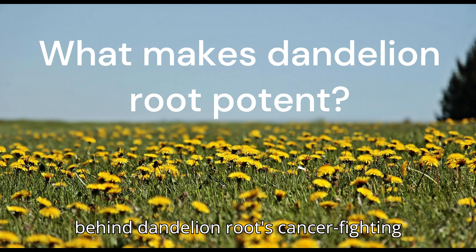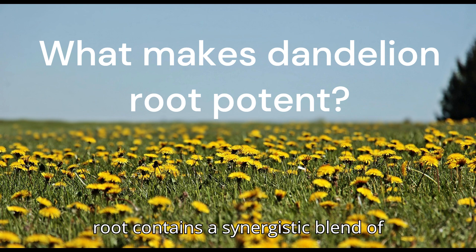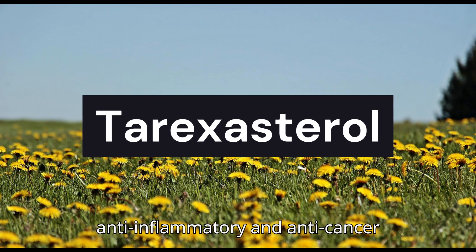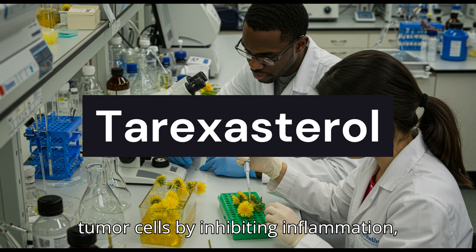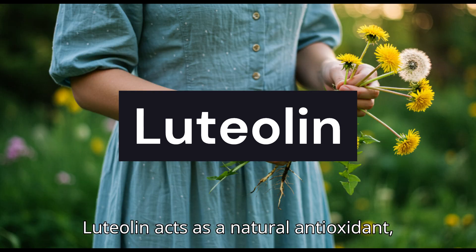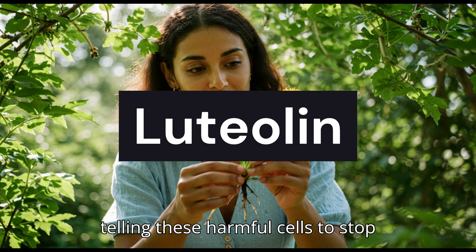What makes dandelion root potent? Key compounds. The secret behind dandelion root's cancer-fighting potential lies in its natural chemical profile. Unlike pharmaceutical drugs that rely on isolated compounds, dandelion root contains a synergistic blend of active ingredients. One of the most studied compounds is taraxasterol, a powerful triterpenoid known for its anti-inflammatory and anti-cancer properties. Research shows that taraxasterol can suppress the growth of tumor cells by inhibiting inflammation — one of the key drivers of cancer progression. Then there's luteolin, a plant flavonoid that acts as a natural antioxidant, scavenging free radicals and interfering with cancer cell signaling pathways.